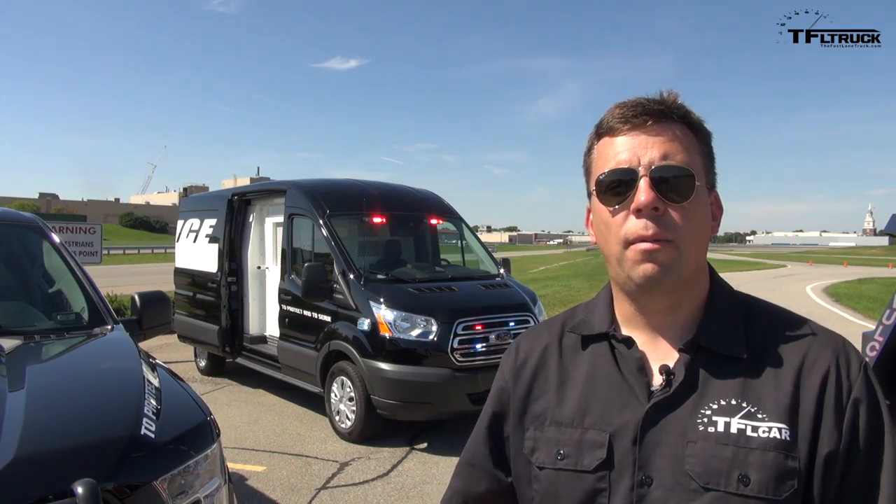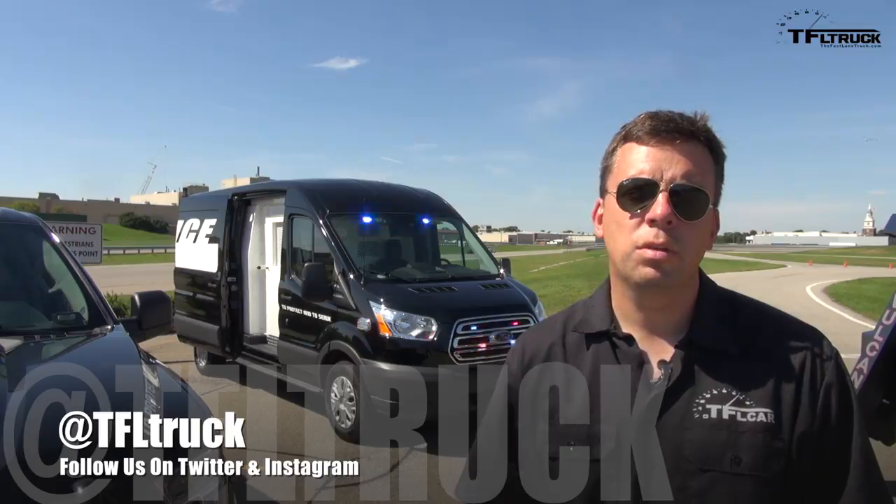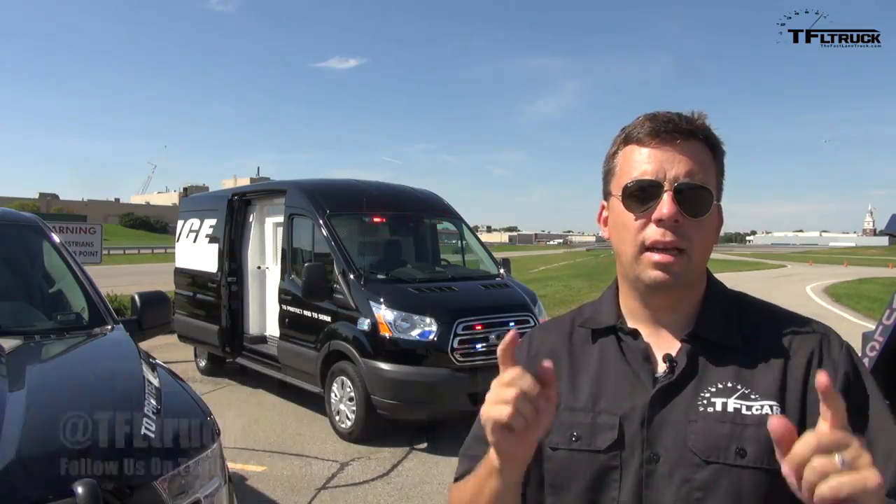Go back to TFLtruck.com for more news, views, and real-world reviews, and everything you want in segments like this.